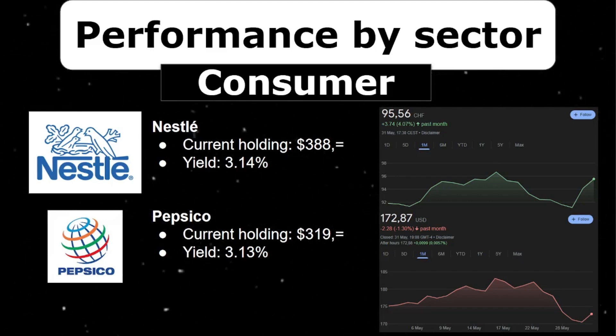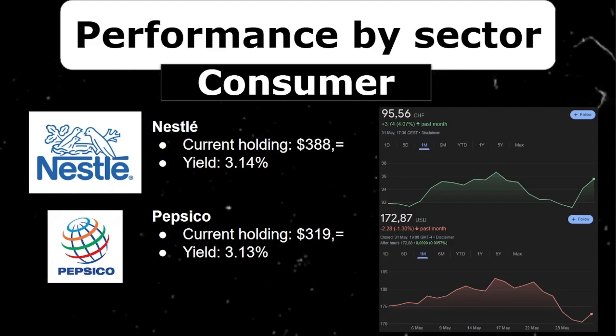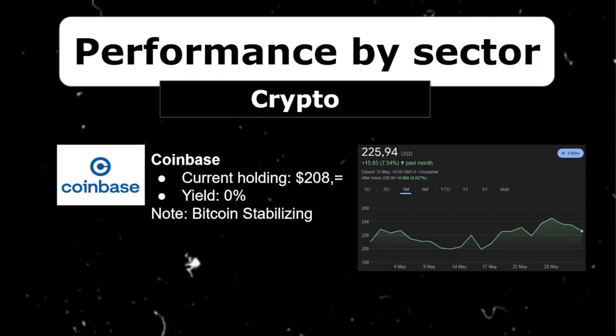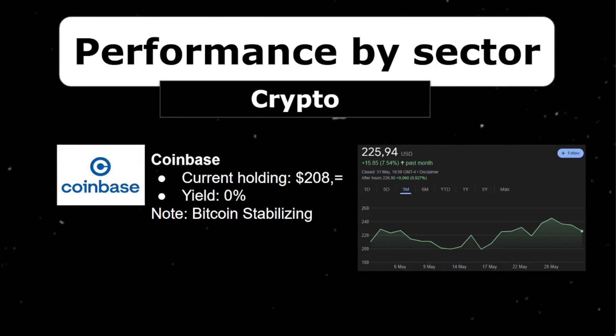Let's move on to more safe stocks. Consumer non-cyclicals: Nestle and PepsiCo are representing those in my portfolio. Both are huge enterprises making up around $700 in my portfolio and offering dividend yields of 3.14% and 3.13%. Noteworthy is Nestle, which increased by over 4% — huge for a stable value stock. In the consumer cyclical sector, I have the shoe giants Nike and Adidas. Both companies had a good month, increasing 3.1% and 5.2% respectively. Especially Nike needed that after being almost at its 52-week low.